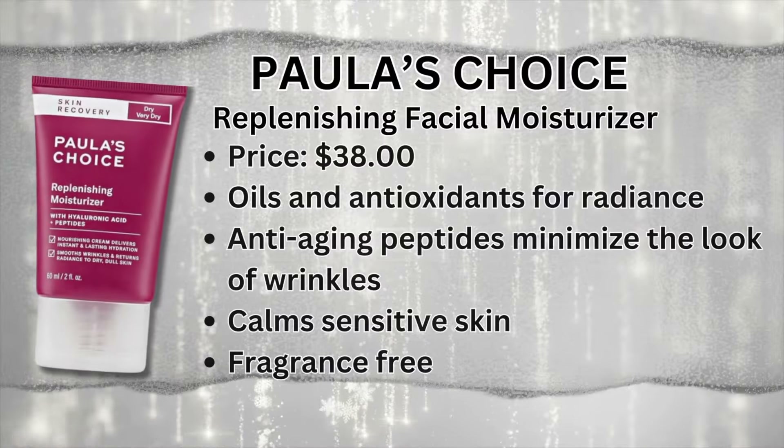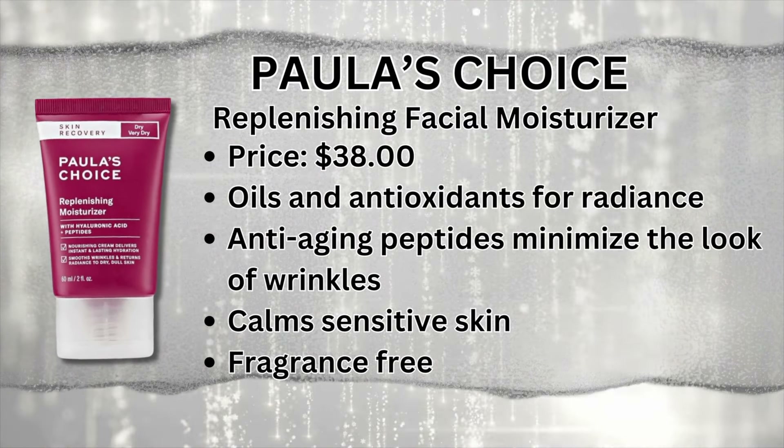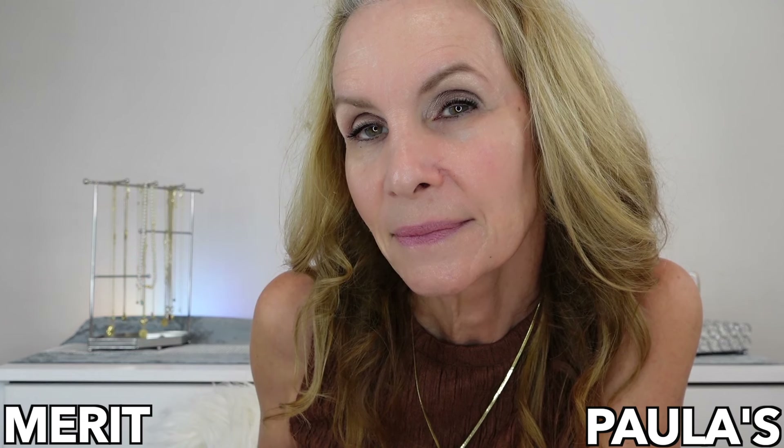The next moisturizer is a great replacement for Charlotte Tilbury's Magic Cream, which is very pricey — this is much more affordable. It's Paula's Choice Replenishing Moisturizer, geared towards dry or very dry skin. It has hyaluronic acid and peptides in it. It smooths wrinkles in the sense that when your skin is dried out, wrinkles look so much worse. I've used this for three or four years and it's my go-to when my skin gets very dry, especially in fall and winter.